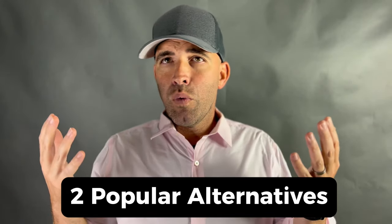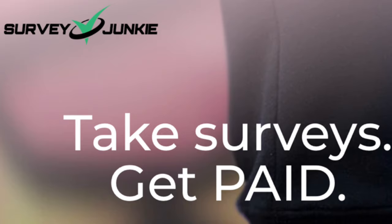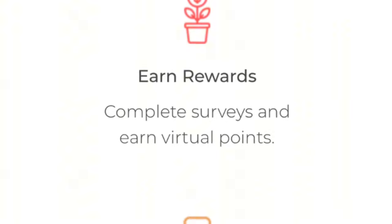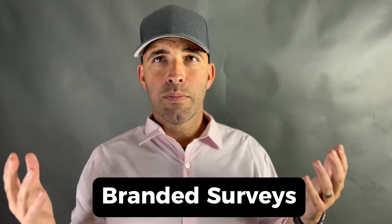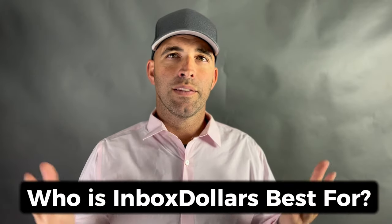If InboxDollars doesn't quite meet your needs, there are alternative platforms to explore. First, Survey Junkie is a well-established survey platform that offers a wide selection of surveys, has a straightforward interface, and is reputable for reliable payouts. Second, Branded Surveys is another reputable platform that connects users with survey opportunities, offering a range of features and rewards including cash and gift cards.